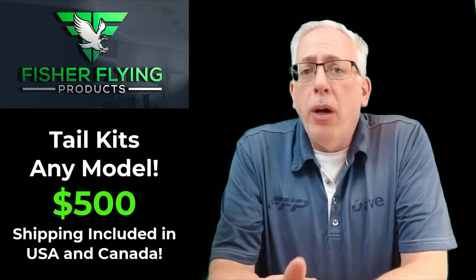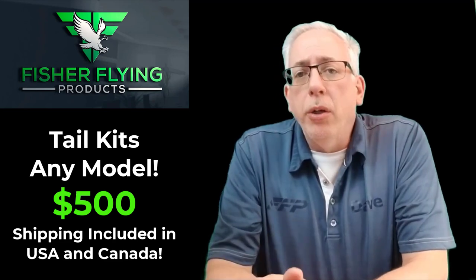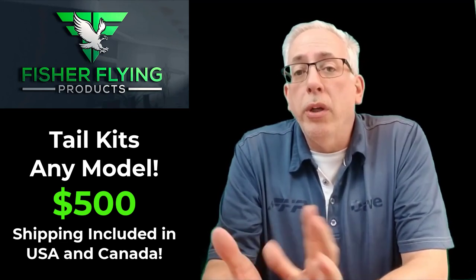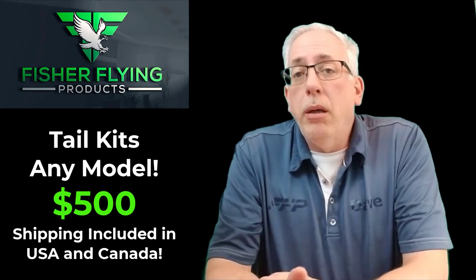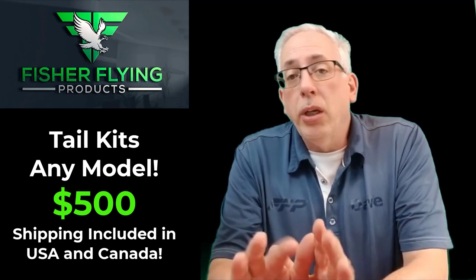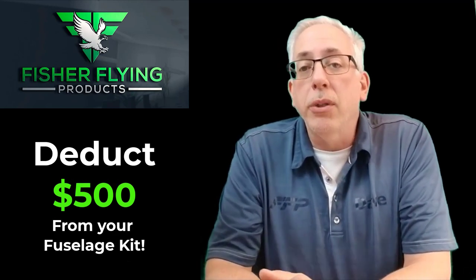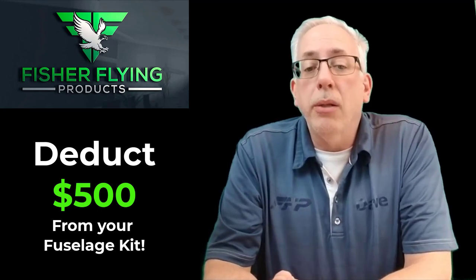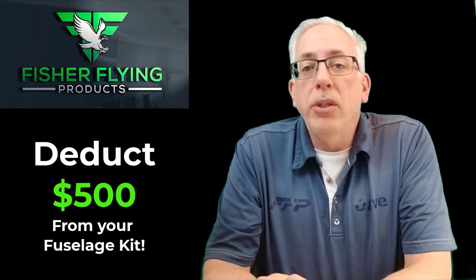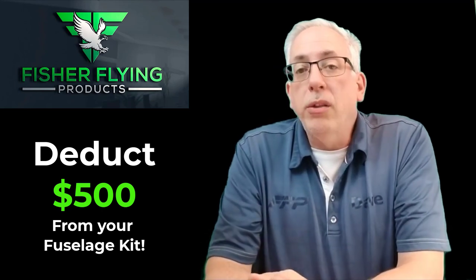We offer tail kits at a very low cost. For $500 we'll give you all the components to build the tail — the fin, the rudder, the elevator, and the horizontal stabilizer for the aircraft of your choice. You can build it, try your hand at wood construction, cover it and place it on your wall. If you decide to order a kit from us afterwards, we'll take that $500 off the fuselage kit or the whole kit. It's a really good deal — low risk and gets you comfortable with wood construction.